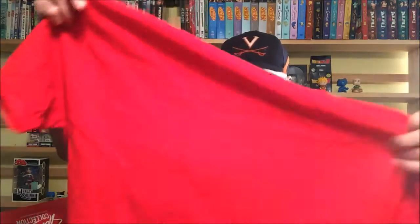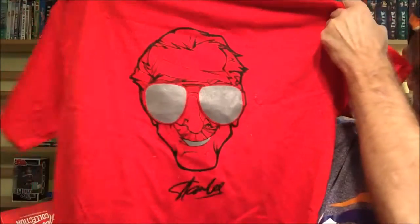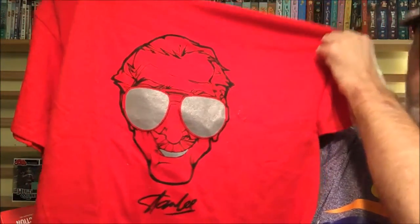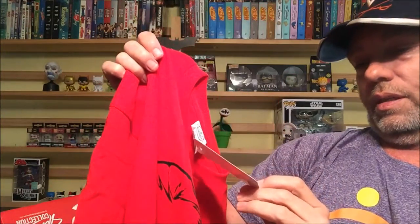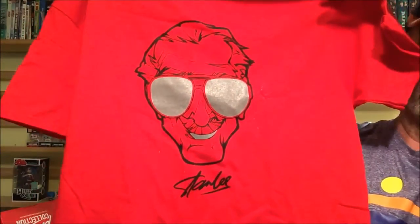We got a shirt right off the bat — that's a pretty cool shirt. You got the Stan Lee shirt, himself. I'm not big on the color, I don't really like the red, but I guess they're going for Spider-Man red on this one. It looks pretty cool. This is from the Stan Lee collection, exclusive by Nerdblock. I didn't realize — I guess it's been so long since I ordered I forgot it was from Nerdblock.